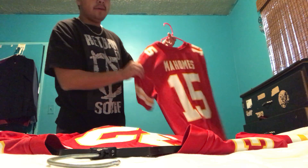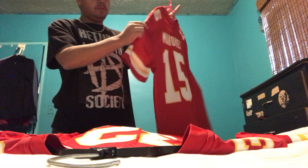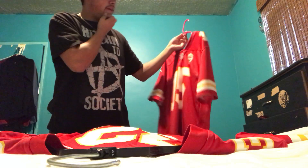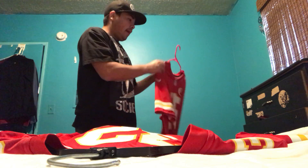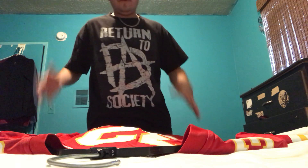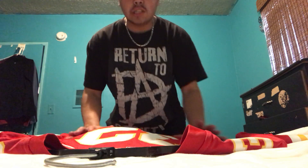It is the Mahomes Nike Color Rush with the AFC patch on it. I've been having this one for quite some time, and I finally got a jersey for a different player. I already have two Patrick Mahomes jerseys — the white one, which is the away jersey, and it has a Super Bowl patch on the side because we won the Super Bowl last year.